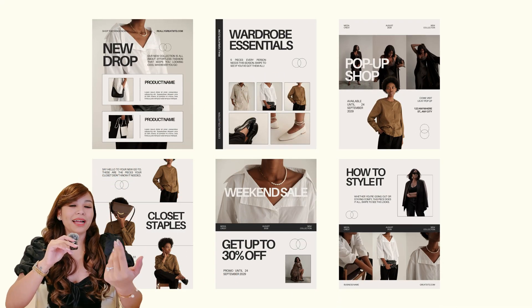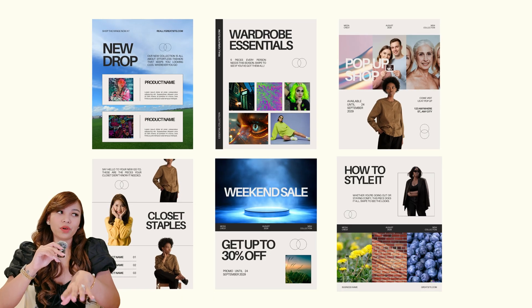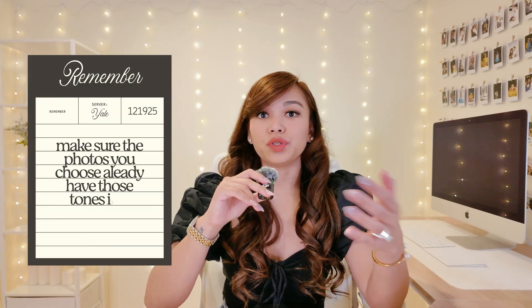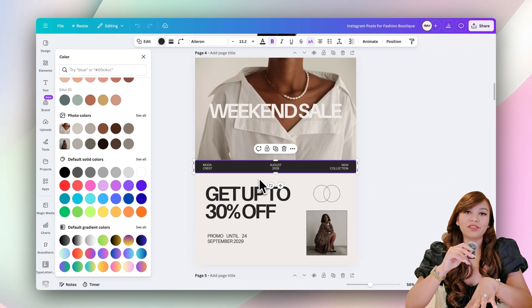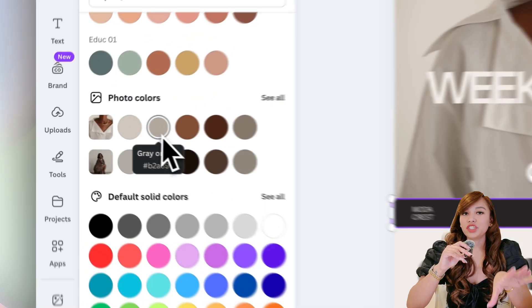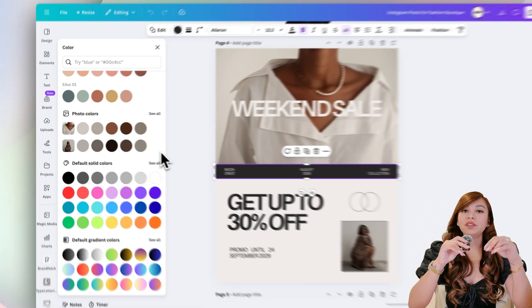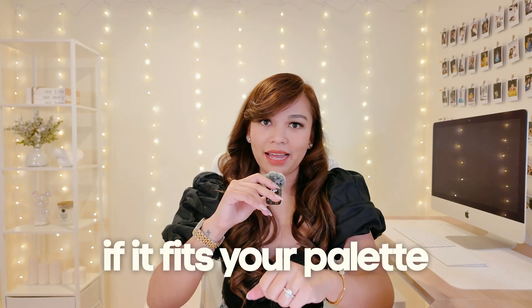Here's an example. If my palette is beige and muted neutrals and I suddenly use a photo with bright blues or neon tones, it completely clashes. So once you've decided on your palette, make sure the photos you choose already have those tones in them. A trick I use in Canva is clicking on the photo and checking the color swatches that show up under the photo colors. Canva will show you the exact shades in that photo — an easy way to see if it fits your palette.